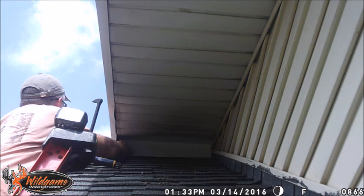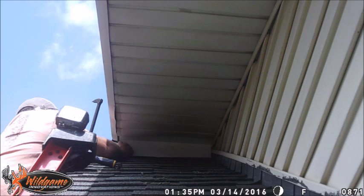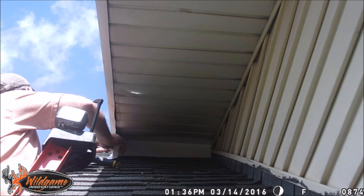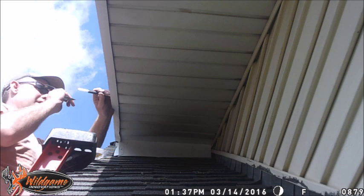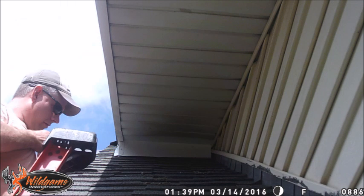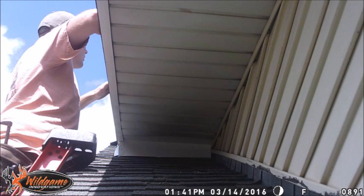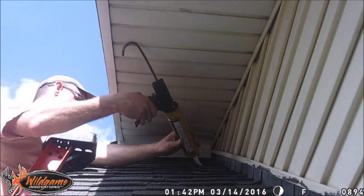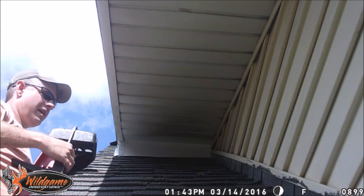Putting that piece of plywood in place allows the aluminum and the soffit to go back up to be very secure, not provide any spring, and cut down on any air currents that would draw curious animals to peel back and look further. That's how we do it — a two-step process of removal and exclusion. For more, see our website at frontlineanimalremoval.com. Thank you.